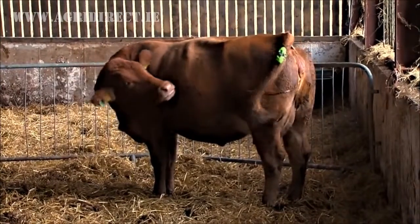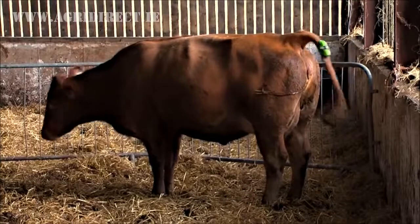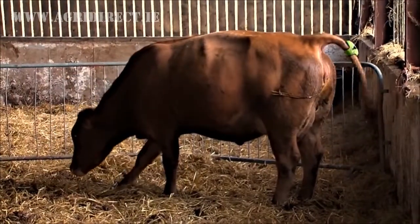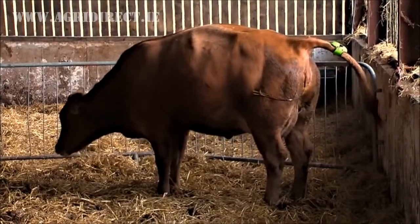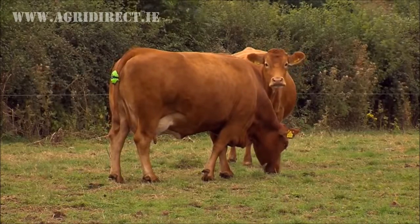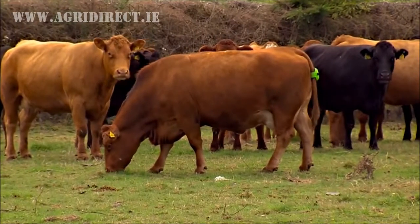The unique technology inside the MooCall sensor includes software that uses the latest gesture recognition technology to constantly measure the pregnant cow's movements, the ability to work over any GSM network both indoors and outdoors, and a trouble-free 30-day rechargeable battery.